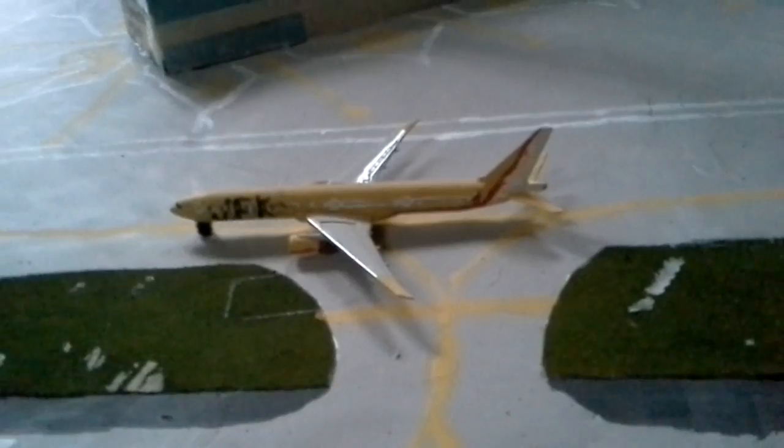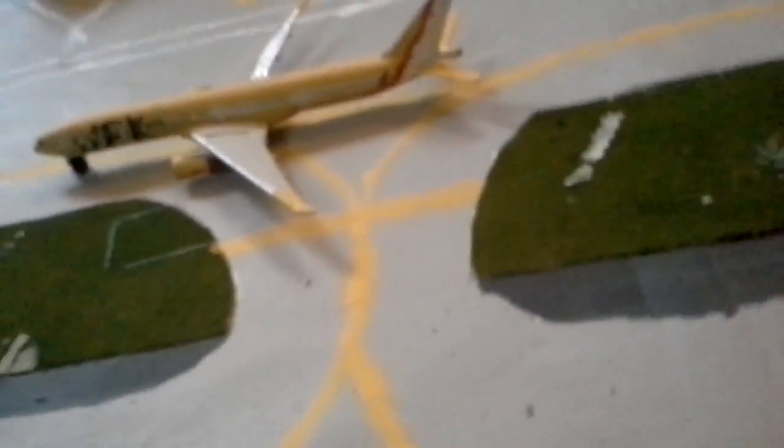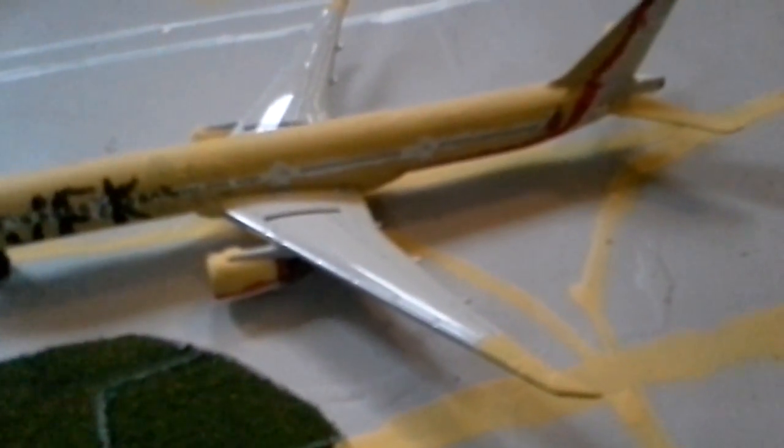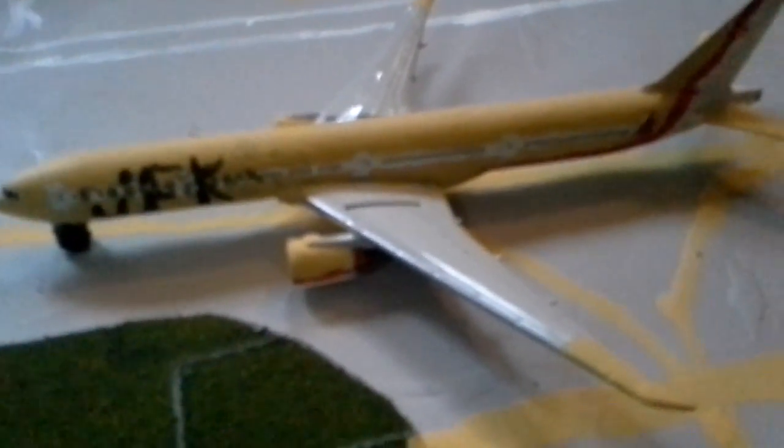So we're gonna start off with this one. It's gonna be in nearly every video — this one is basically sponsoring our channel. It has JFK written on it. This one is all made-up flights, so this one is going to Hong Kong. It's a 777-300ER.